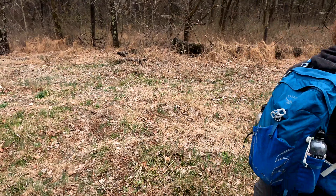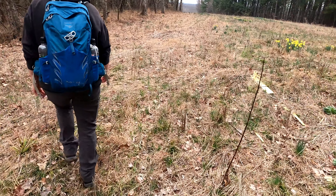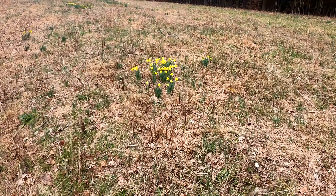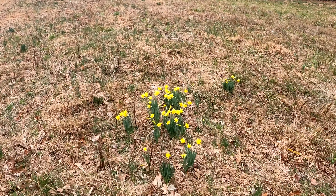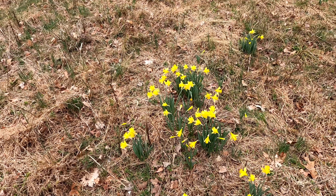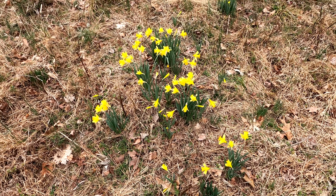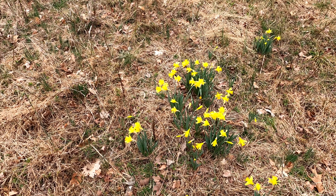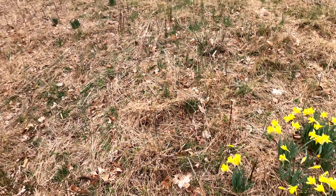We're just kind of looking around, checking it out. Pretty flowers — my favorite flower. I know it's not really native, I guess, but they're everywhere and they're one of the first signs of spring. I love them.